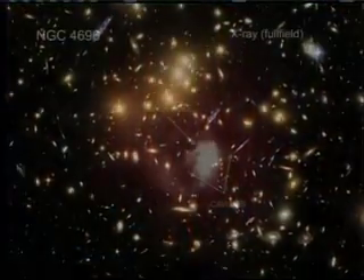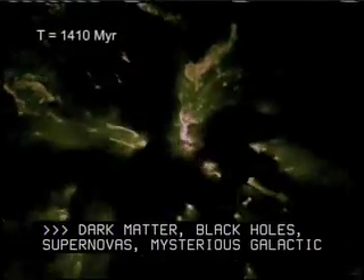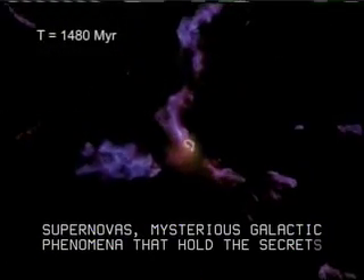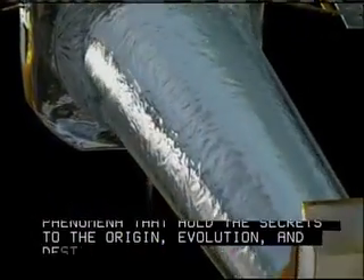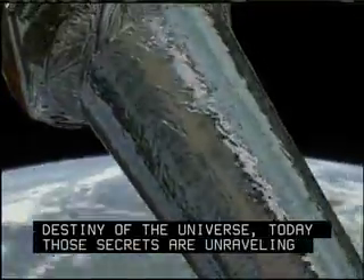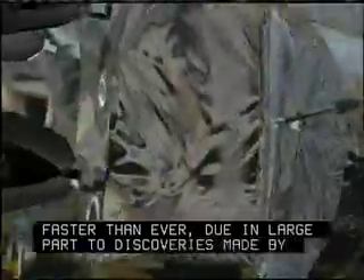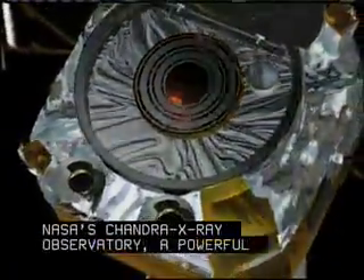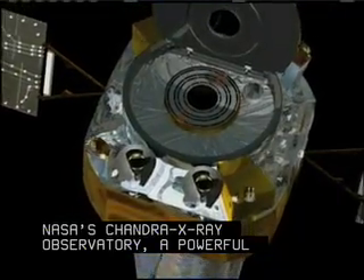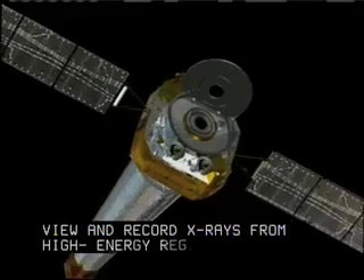Dark matter, black holes, supernovas — mysterious galactic phenomena that hold the secrets to the origin, evolution and destiny of the universe. Today, those secrets are unraveling faster than ever, due in large part to discoveries made by NASA's Chandra X-ray Observatory, a powerful telescope system designed to view and record X-rays from high-energy regions of the universe.